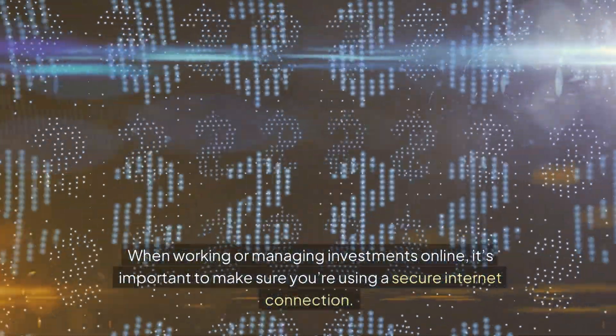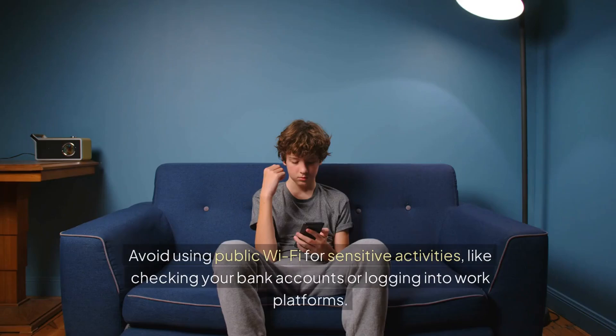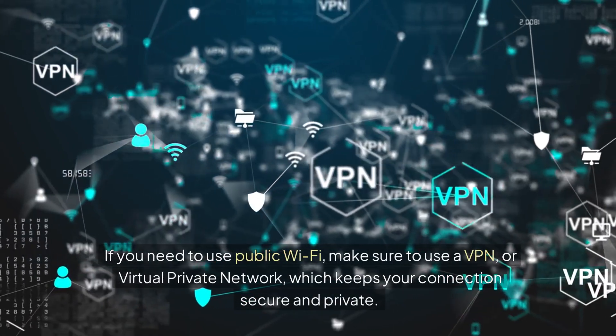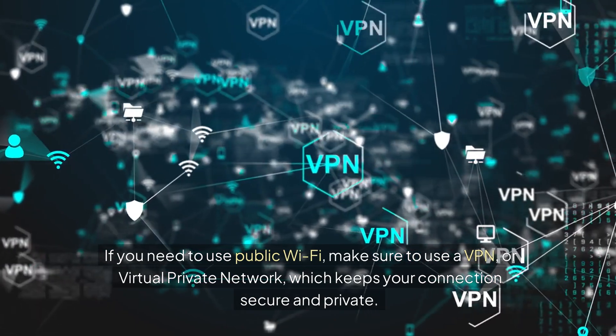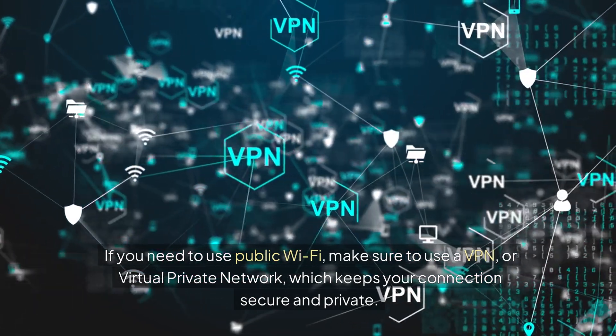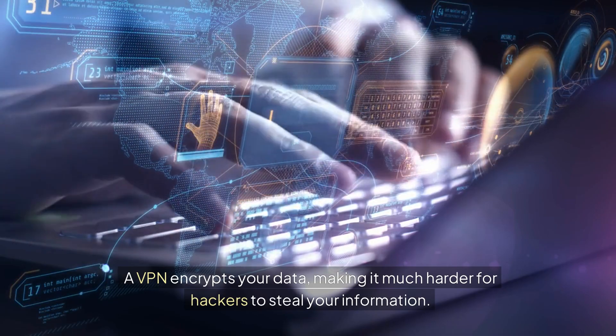When working or managing investments online, it's important to make sure you're using a secure internet connection. Avoid using public Wi-Fi for sensitive activities, like checking your bank accounts or logging into work platforms. If you need to use public Wi-Fi, make sure to use a VPN, or virtual private network, which keeps your connection secure and private. A VPN encrypts your data, making it much harder for hackers to steal your information.